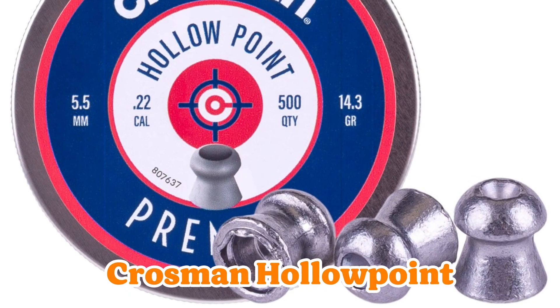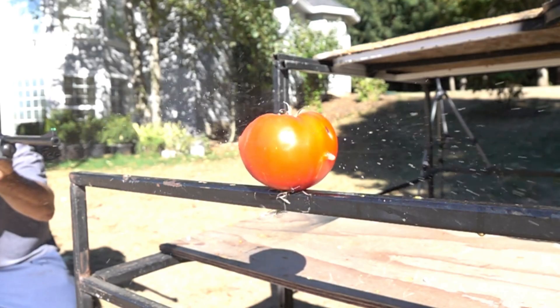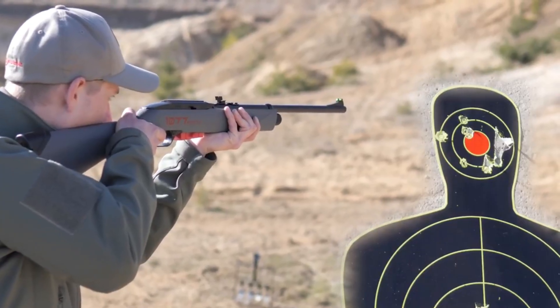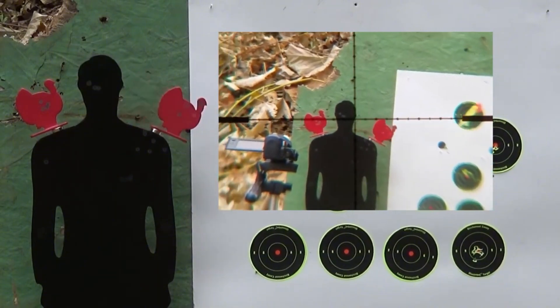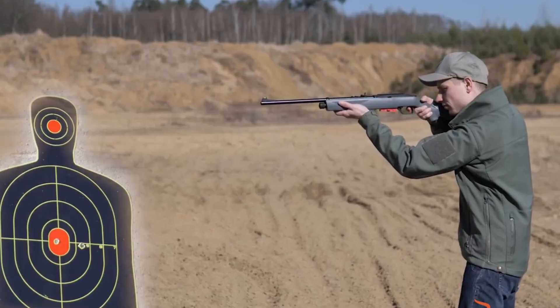Number 5: Crosman Hollow Point — budget beast that punches above its weight. Pinching pennies or grabbing from the local big box? Widely available, groups solid in break barrels, and expands usefully from backyard to orchard shots. The buy-today, hunt-tonight special. Don't knock it till you try it. I've seen these humble pellets outshoot pricier ones in entry-level rigs. Who says thrifty can't be deadly?